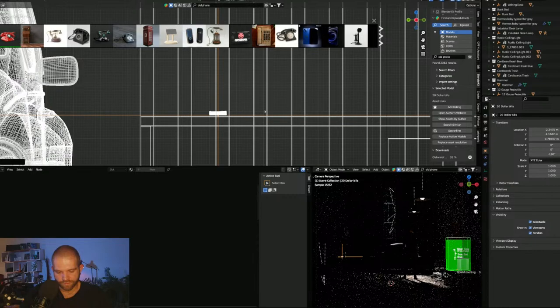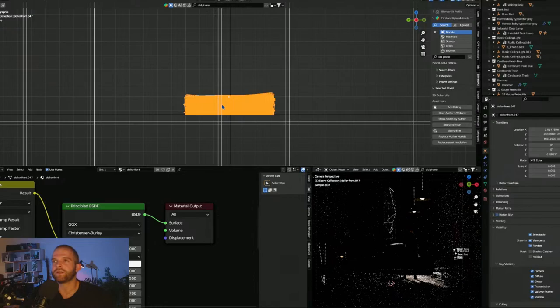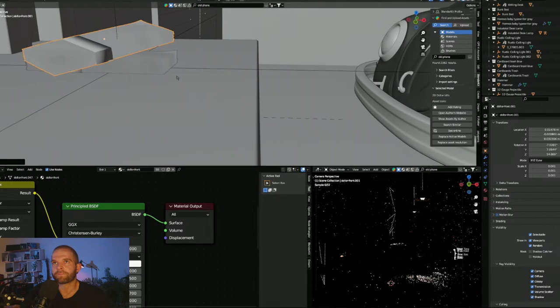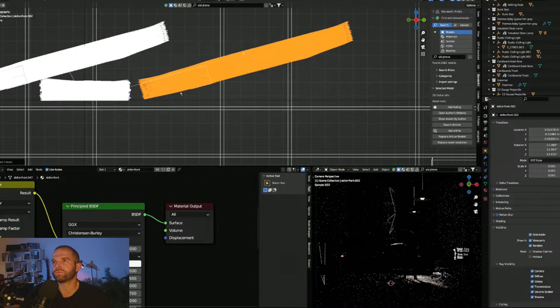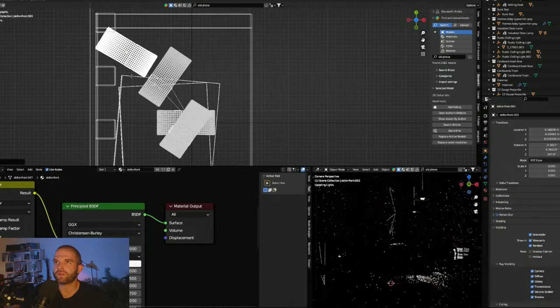I'll highlight all the bills and do Control-J to join them together. That's way more high-res money than I need, but hopefully it's not too taxing. I can duplicate, rotate, and arrange the stacks. I could go the extra mile and have it fold over itself, but that's maybe too much right now. I just want to show this guy has stacks of cash — probably corrupt, probably doing some private investigating on the side.